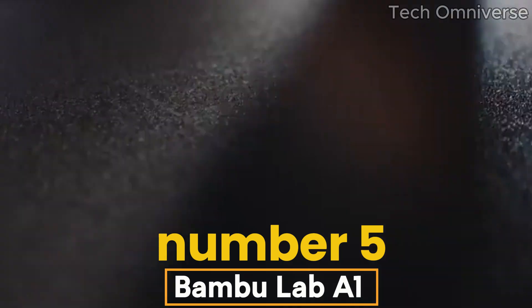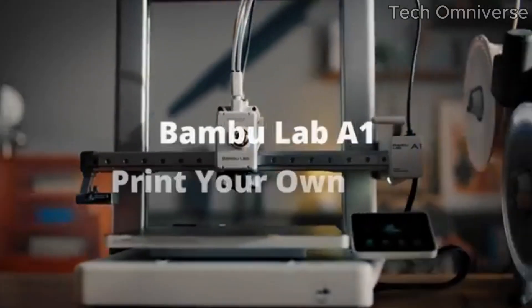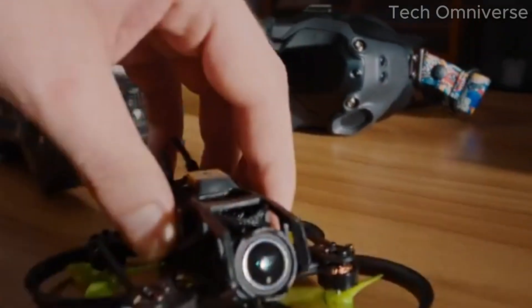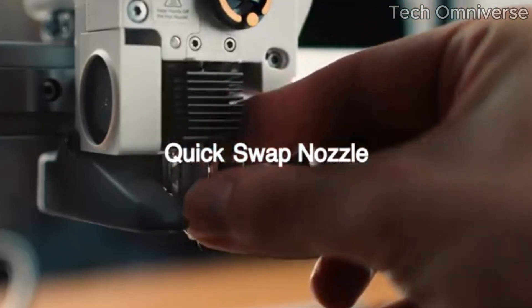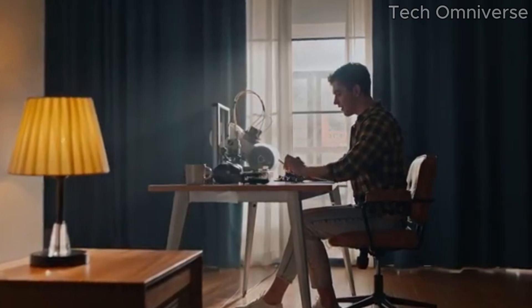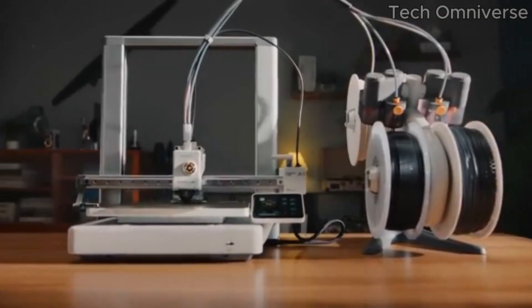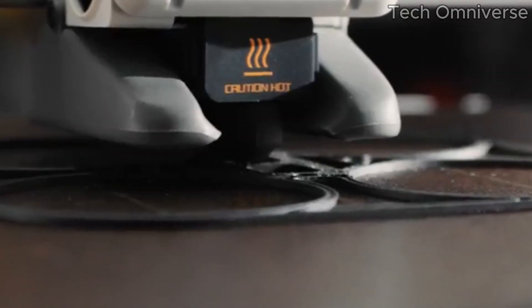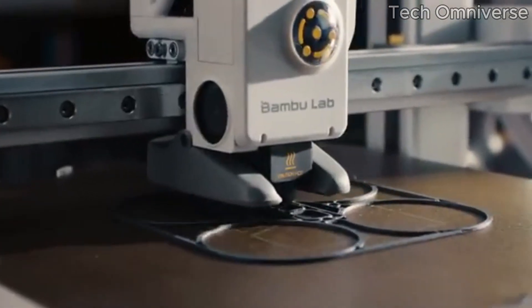Number 5. Bamboo Lab A1 is a remarkable entry into the world of 3D printing, catering to both beginners and seasoned makers alike. After extensive testing and hands-on experience, it's clear that this machine is designed with user experience and functionality in mind. First and foremost, the print quality of the A1 is exceptional. Whether you're creating intricate designs or simple prototypes, the level of detail and precision it achieves is truly impressive.